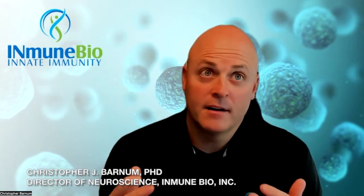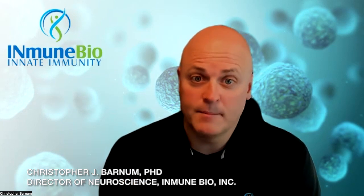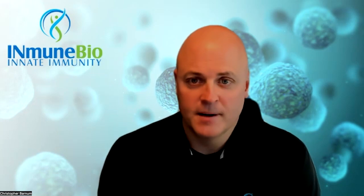Of all the therapies and all the mechanisms that have been described or ascribed to Alzheimer's disease, there's only one mechanism that really ties to every other aspect of pathology, and that's neuroinflammation. We know that neuroinflammation can cause neurodegeneration, which is really the core of the disease.